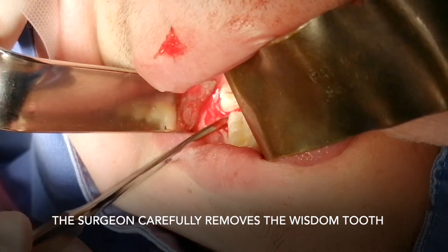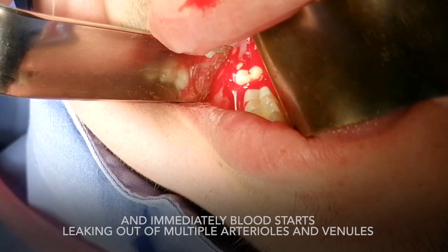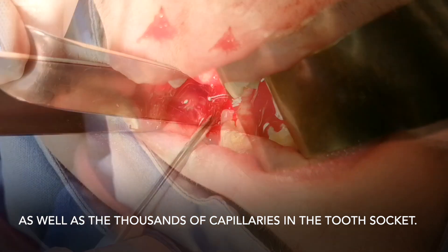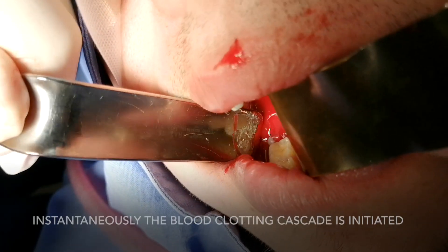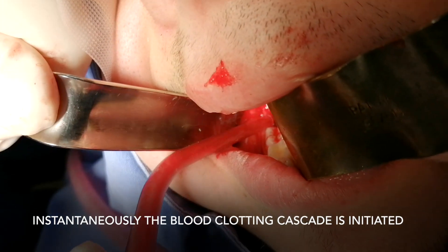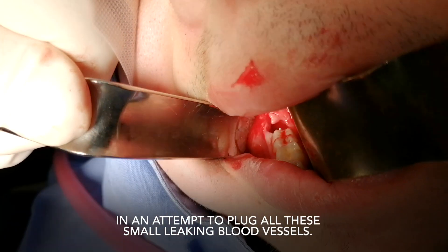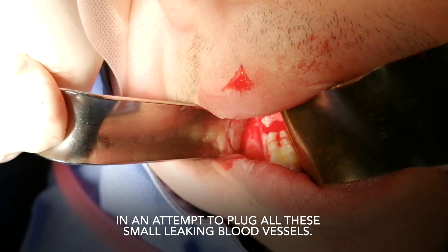The surgeon carefully removes the wisdom tooth and immediately blood starts leaking out of multiple arterioles and venules, as well as the thousands of capillaries in the tooth socket. Instantaneously, the blood clotting cascade is initiated and tens of thousands of blood platelets start clumping together in an attempt to plug all these small leaking blood vessels.